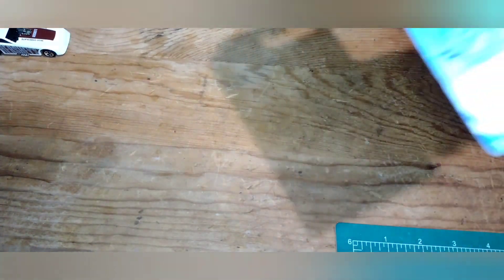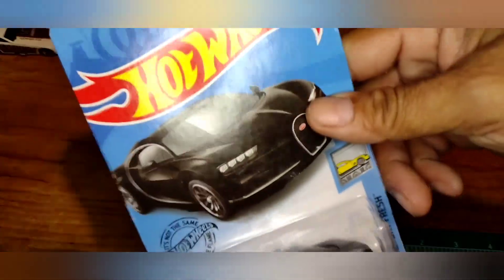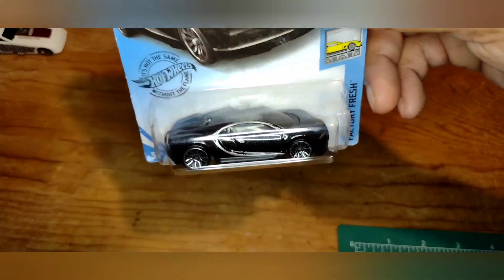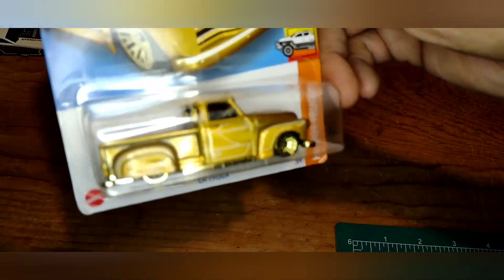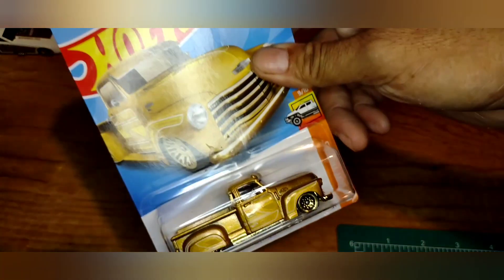Something new that was there — grabbed a Bugatti. Can't beat a Bugatti for a dollar. Also grabbed the La Choca in gold — this one I'll end up opening for the open collection.